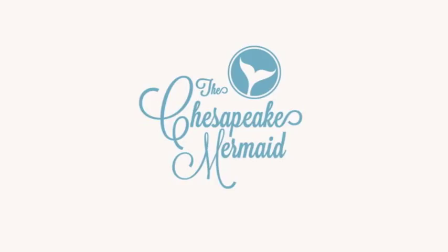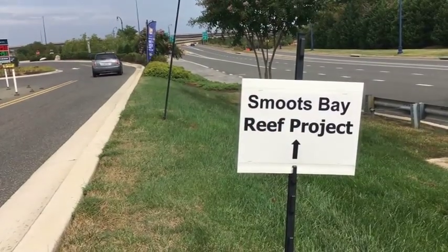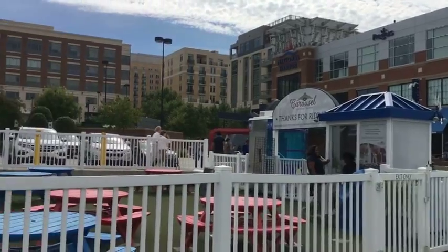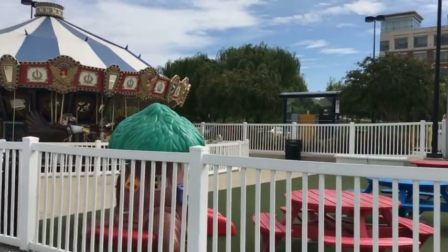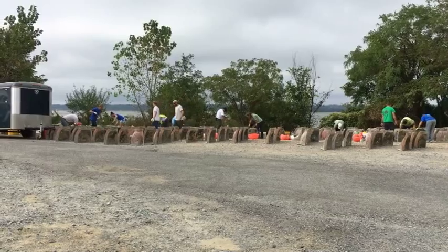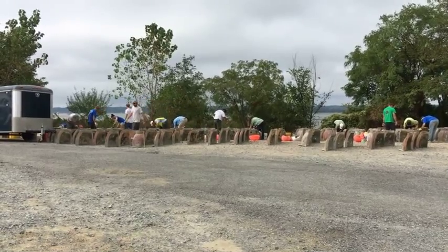This morning, I joined a group of volunteers in support of the Smoots Bay project on the Potomac River. This was a collaborative effort by the Maryland Department of Natural Resources, the Chesapeake Bay Foundation, and National Harbor to restore wildlife habitat lost over the last 15 years.